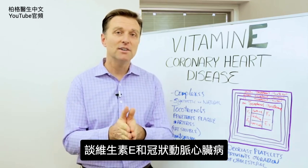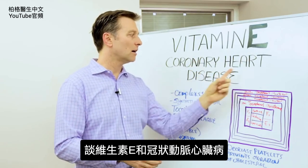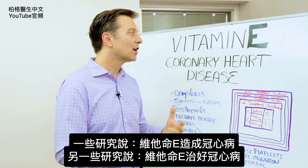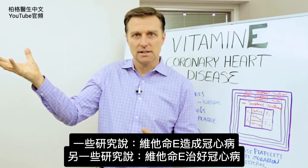Hi guys, Dr. Berg here. In this video, we're going to talk about vitamin E in coronary heart disease. Now, there are studies out there that will show that vitamin E causes coronary heart disease, and there are studies that show that it actually will cure coronary heart disease.